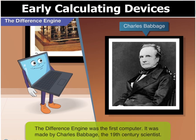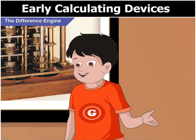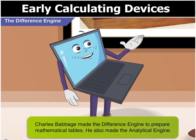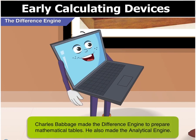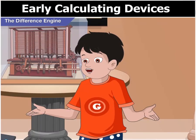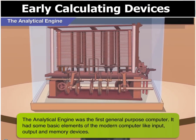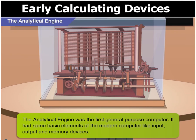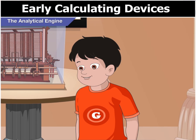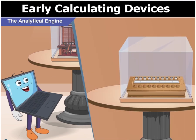It was made by Charles Babbage. I remember — our teacher told us that Charles Babbage was a great scientist. He is known as the father of modern computers. You are right Goggle. Charles Babbage made the difference engine to prepare mathematical tables. And Charles Babbage made the analytical engine too. The analytical engine was the first general purpose computer. It had some basic elements of the modern computer like input, output and memory devices. What a wonderful device the analytical engine must have been. From the Abacus to the analytical engine — such wonderful progress.